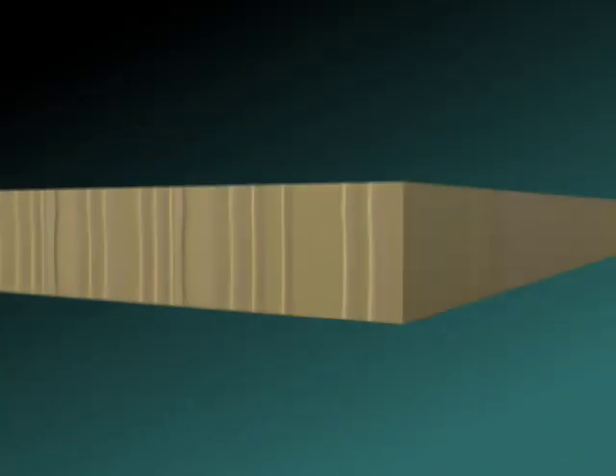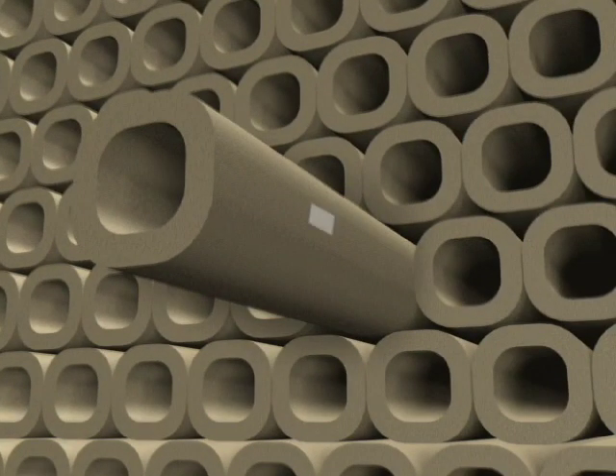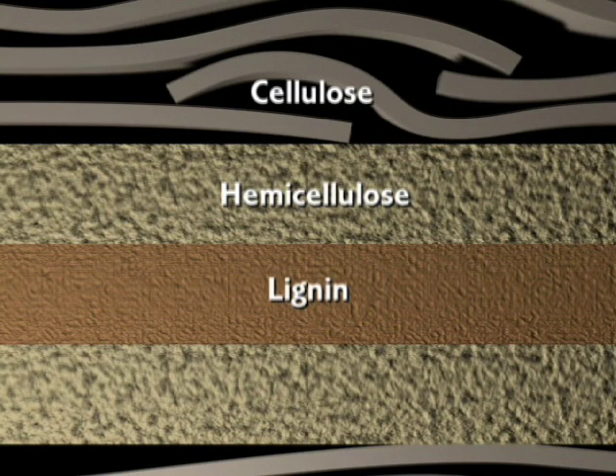Wood is structured somewhat like a bunch of straws. Looking closely at a cross section of the walls of this straw reveals that sheaves of cellulose fibers are joined to other substances such as hemicellulose and lignin.